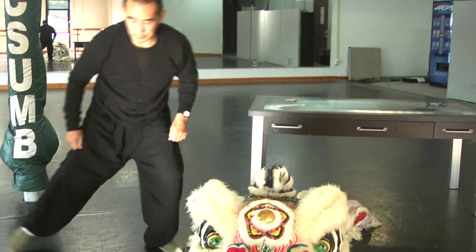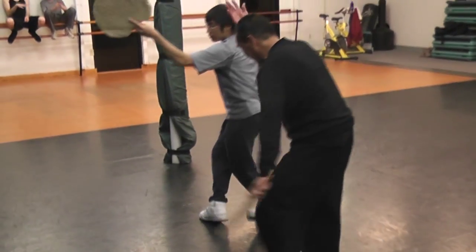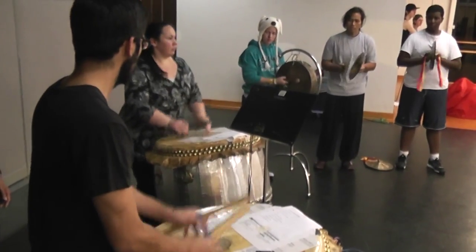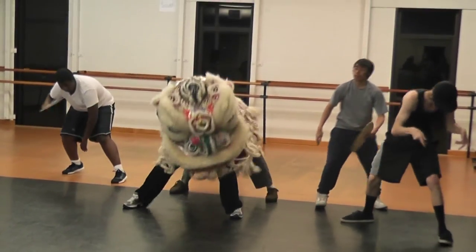Chinese Lion Dance is a form of performance art — a cultural performance art. It involves footwork, postures, martial arts postures, and percussion music: drum, cymbal, and gong. The lion moves in unison and precision to the rhythms and the beats.